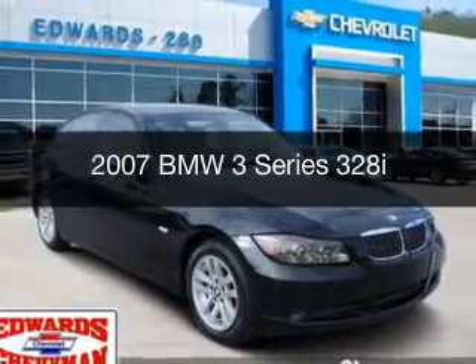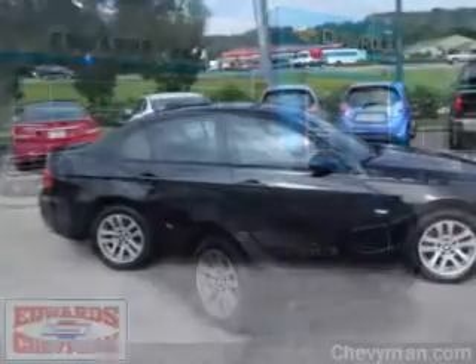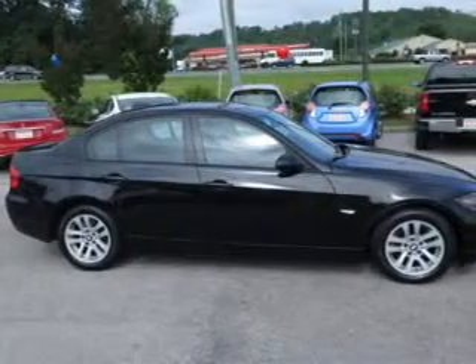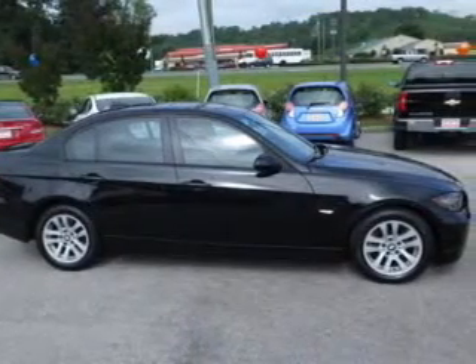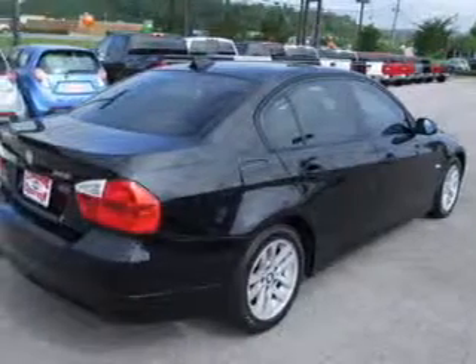This is a used 2007 BMW 3 Series, the ultimate driving machine. It's powered by rear wheel drive, a 3-liter, 6-cylinder engine, and a 6-speed automatic transmission.